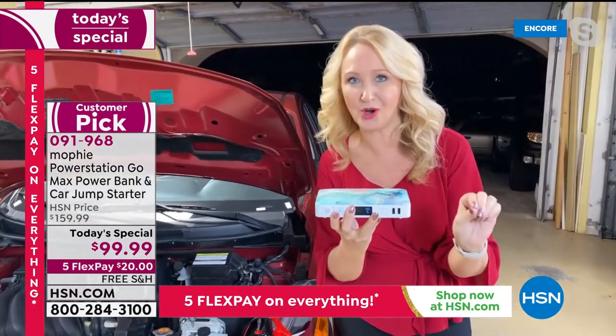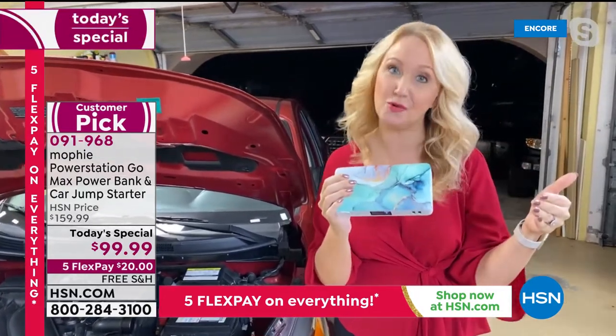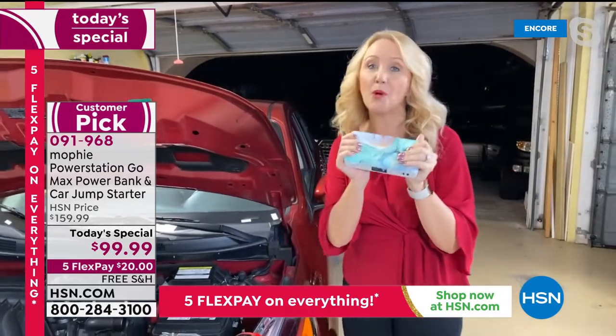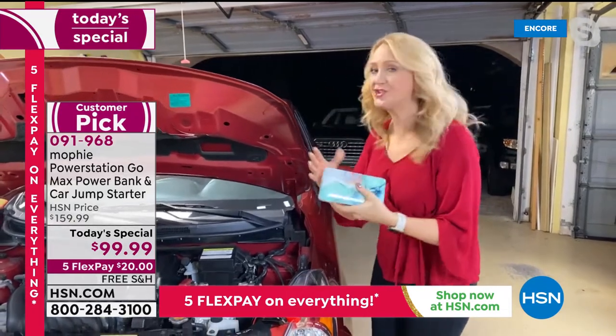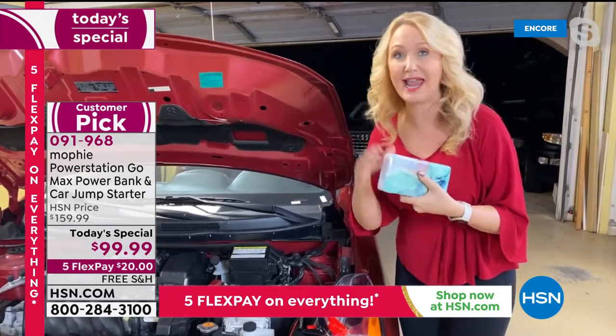It's absolutely beautiful — teeny, tiny, slim, only about a pound and a half. This will hold a charge between 18 months and two years — perfect for your emergency preparedness kit or to have in your glove box. I'd say get one you know you're going to use all day every day.